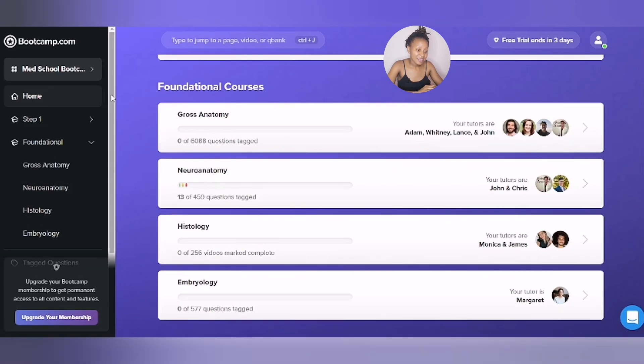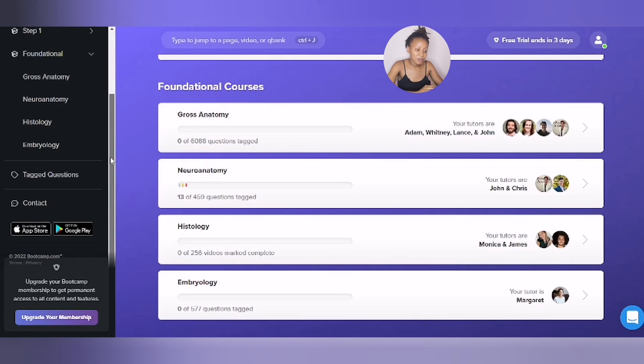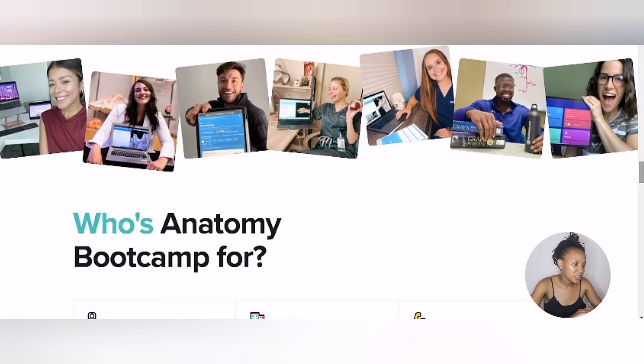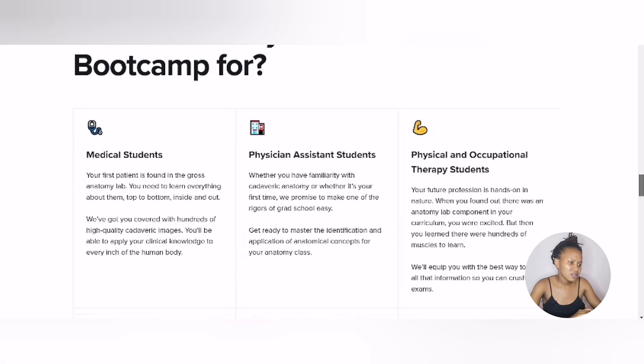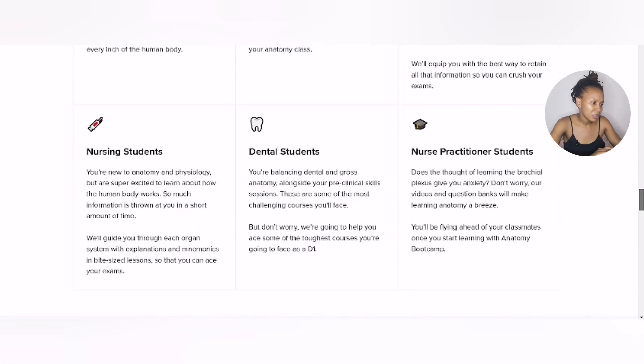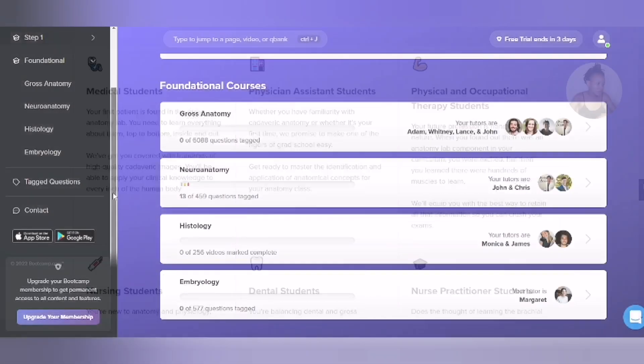I have to say Anatomy Pit Camp truly seeks to cover all aspects of anatomy. I believe anyone in the health field can use it. Students in dentistry, nursing, medical school, optometry, and physiotherapy can definitely use this study tool.